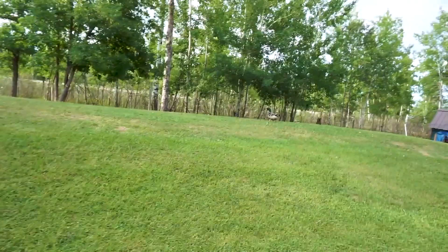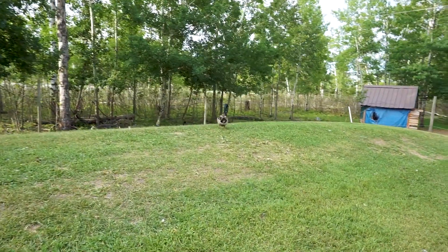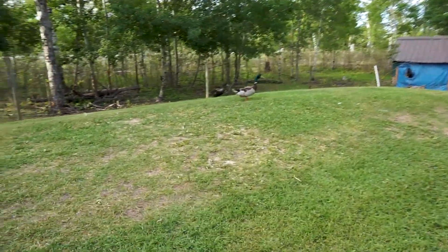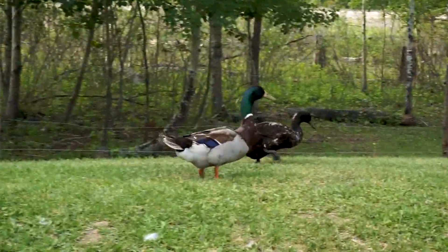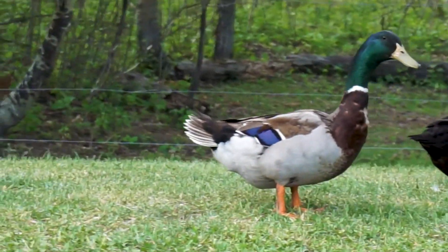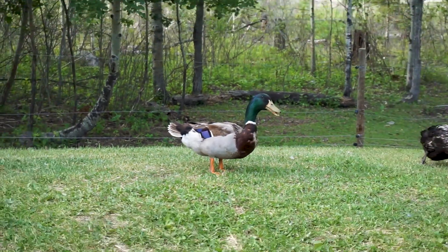Getting back to the ducks — here's daddy. This is a Rowan. You might think it looks like a mallard, but no, it's a lot larger. On the back end there is a little curly tail — sometimes it falls off — and that is called a drake feather.